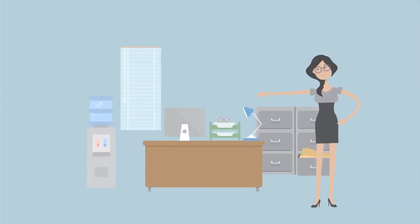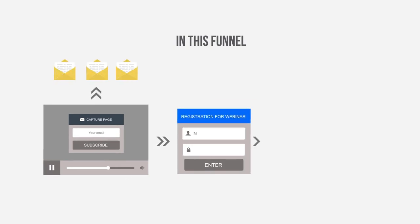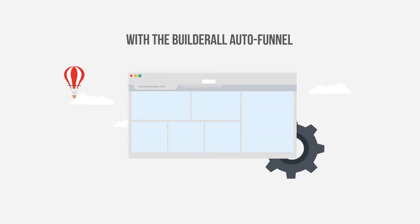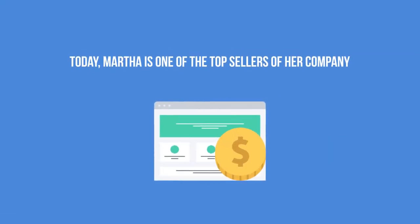Martha works with multi-level marketing and created an incredible entrepreneur recruiting funnel for her business opportunity. The funnel has a page with a video to capture emails connected to an autoresponder sequence, webinar registration, confirmation and presentation pages, with a registration link to redirect potential clients straight to the business offers she represents. With the Builderall Auto Funnel, Martha can duplicate and share the same funnel to all entrepreneurs in her network — they don't even have to edit it since it is already done for them. Today, Martha is one of the top sellers of her company.